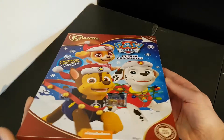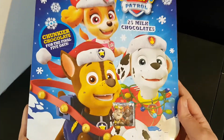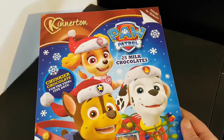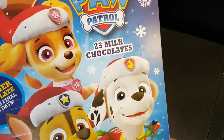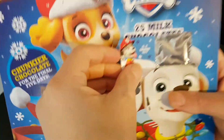Well hello and welcome to the video. This is Big Hairy Kev in the kitchen on top of the microwave, my usual perch for such things, where I'm looking at day two of the Kinnerton Paw Patrol Advent Calendar. Let's get straight into number two.